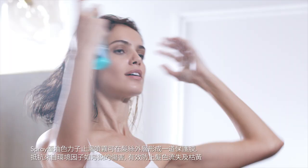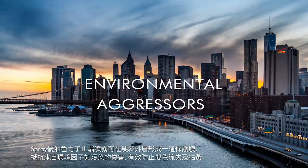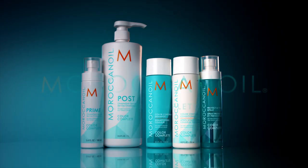Protect and Prevent Spray prevents color fading and brassiness by acting as a leave-in shield against daily environmental aggressors such as pollution and UV rays. Complete your color. Moroccan Oil.